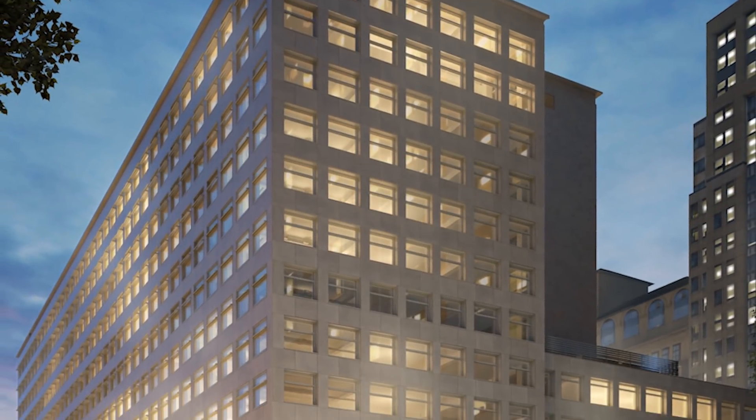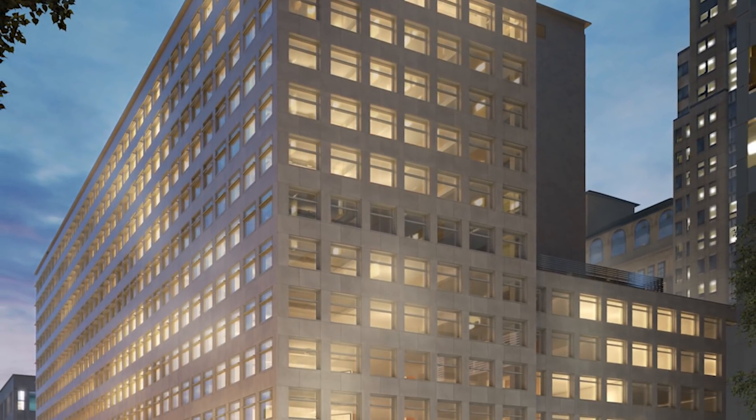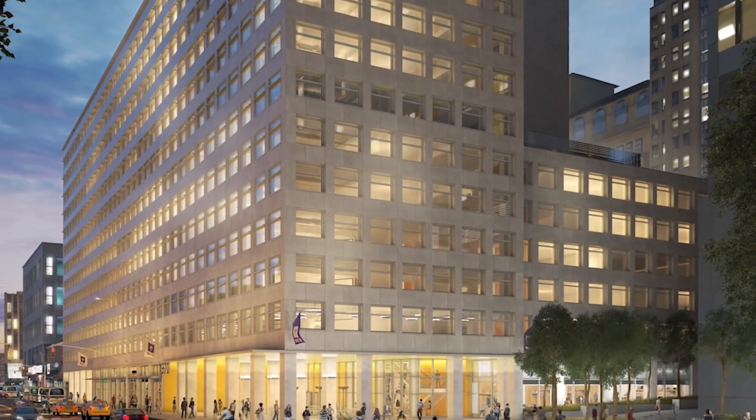NYU from the outset was interested in community outreach and making sure that the building appealed to the public, and that the public felt that they were a partner in the community.